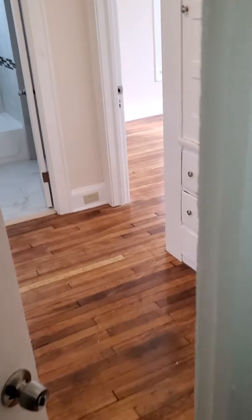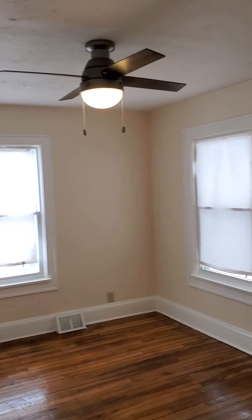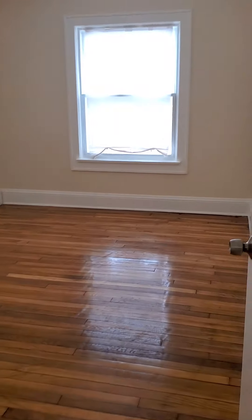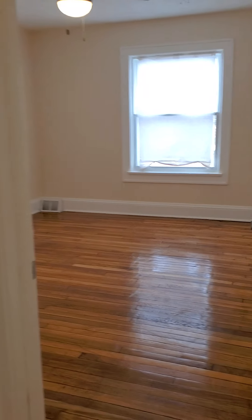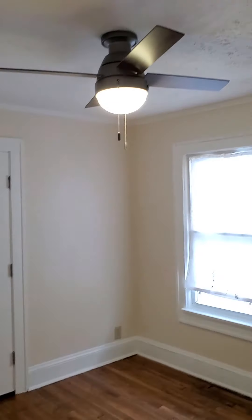We head downstairs, you go from carpet to hardwoods. And we know how I love my hardwoods. You got bedroom number one, bedroom number two, bedroom number three.